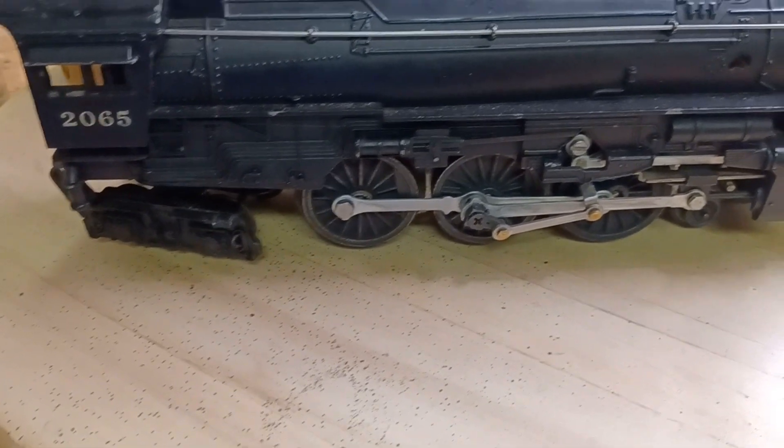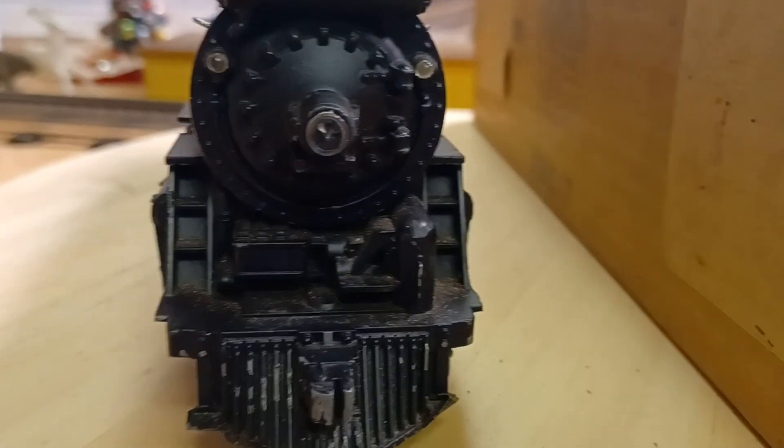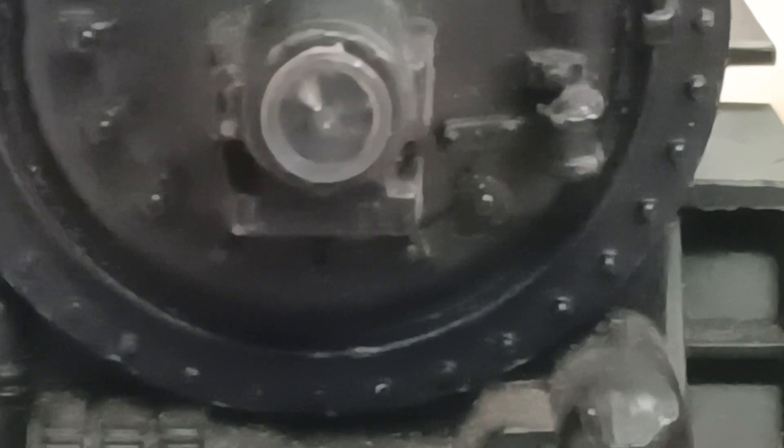One last cool thing I thought was really neat: when you look underneath the headlight, you'll see a plate right there. It says Lionel — stamped, real small. It looks like it's just a shelf for the light, but right there is Lionel. Pretty cool — neat little tidbit for you.